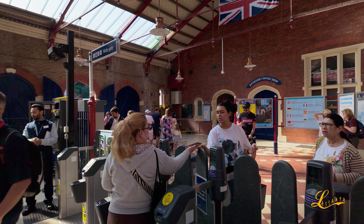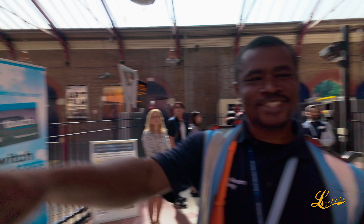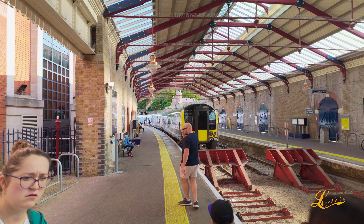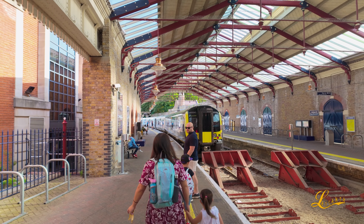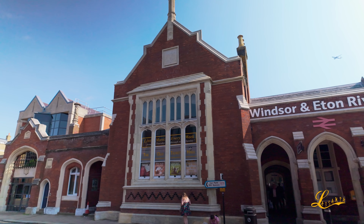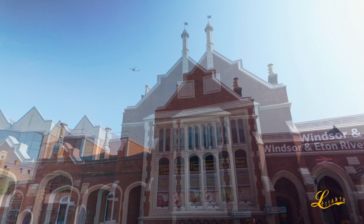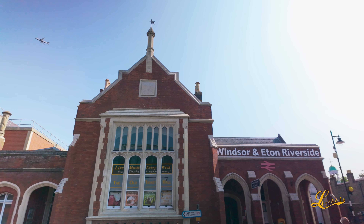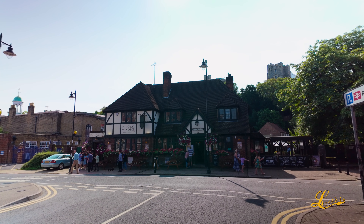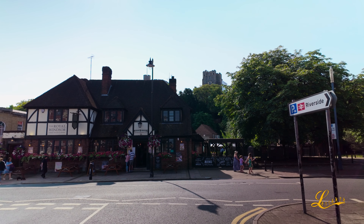Let me get my ticket and then we will continue our journey. This is the outside of the train station — it's Windsor and Eton Riverside. Beautiful, the royal Windsor.